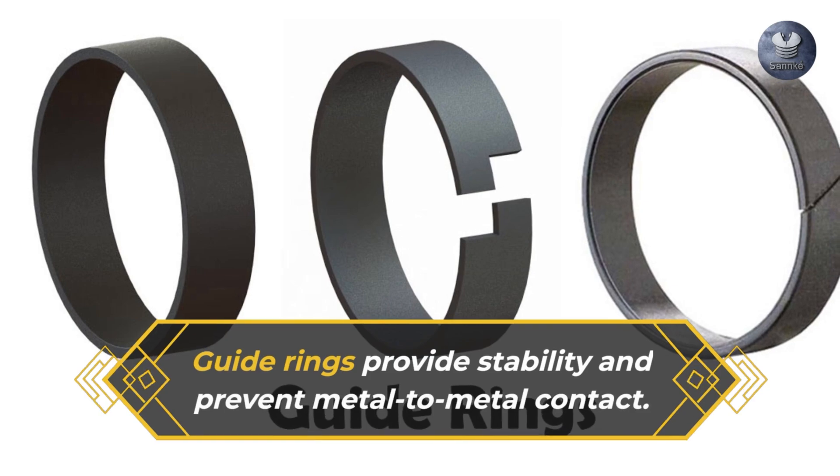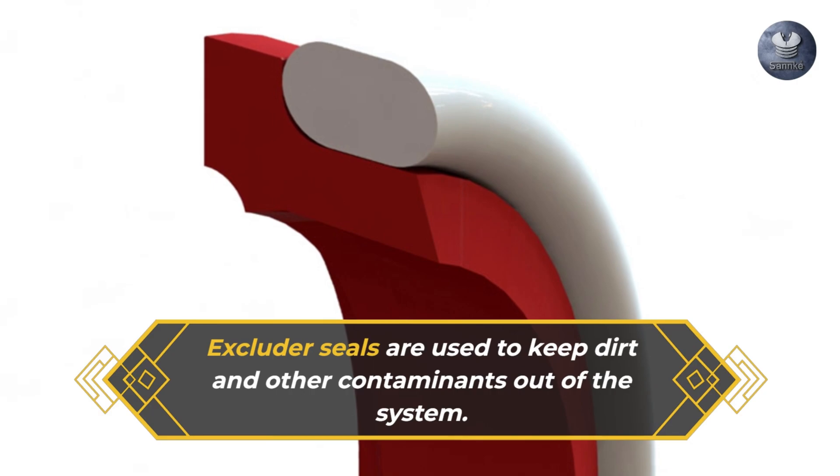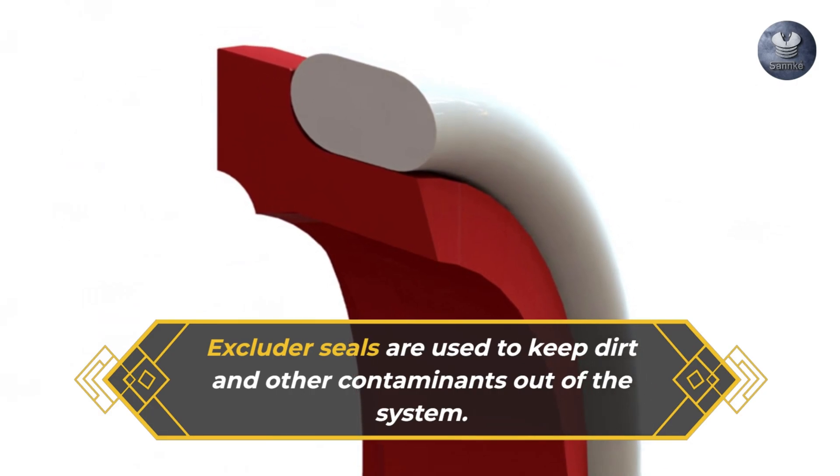Guide rings provide stability and prevent metal-to-metal contact. Excluder seals are used to keep dirt and other contaminants out of the system.